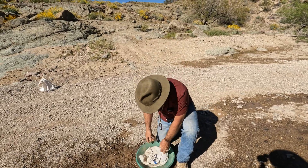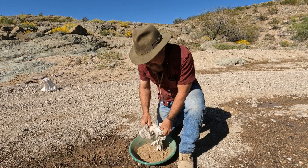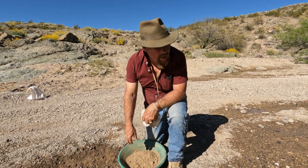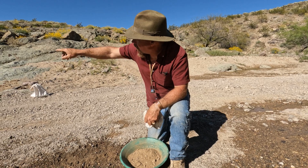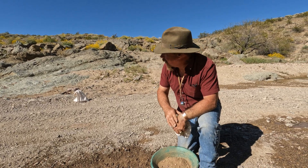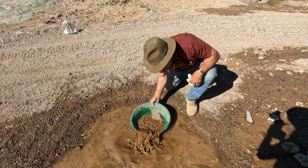Believe it or not, there is water out here in the middle of the desert — you just have to know where to look. In this particular district, wherever the bedrock comes up high enough you'll have natural aquifers feeding on top of the bedrock. You can see the bedrock right over here — it's that green andesite — and it's a natural collection point for all the wildlife too. There are burros everywhere here.